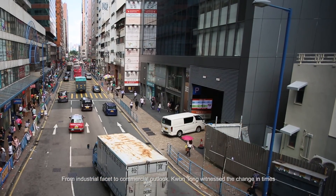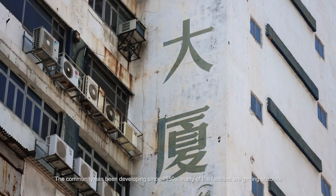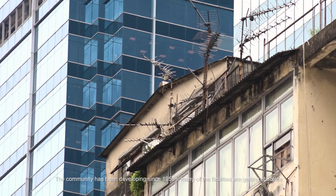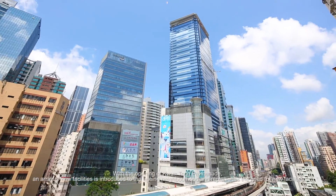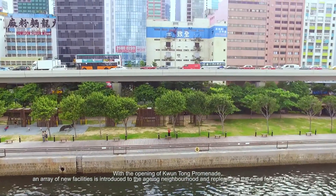From industrial facet to commercial outlook, Kwun Tong witnessed the change in times. The community has been developing since 1950, and many of the facilities are getting obsolete. With the opening of Kwun Tong Promenade, an array of new facilities is introduced to the ageing neighbourhood and replenishes the need for new facilities.